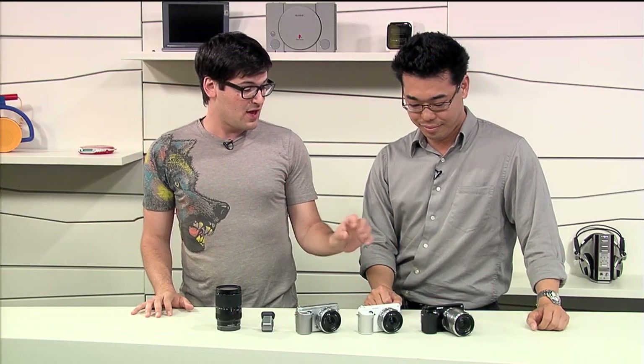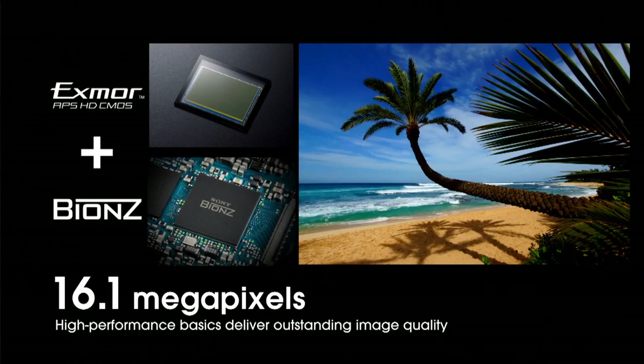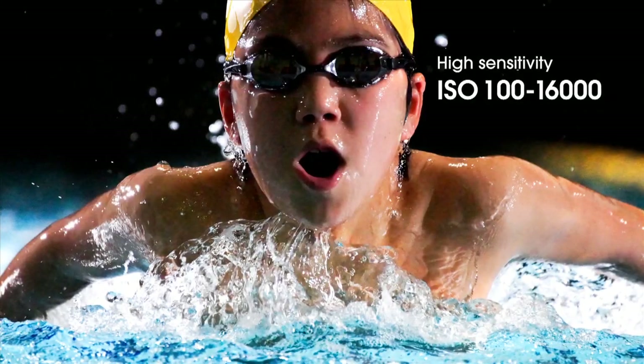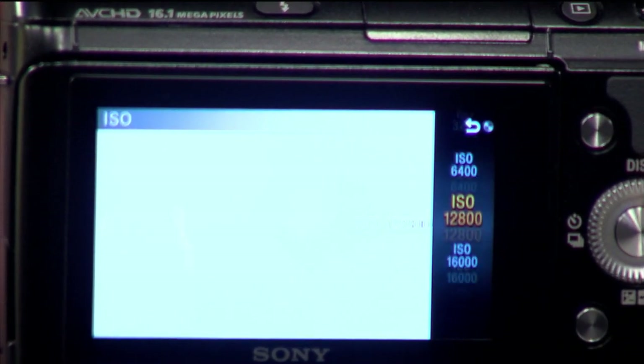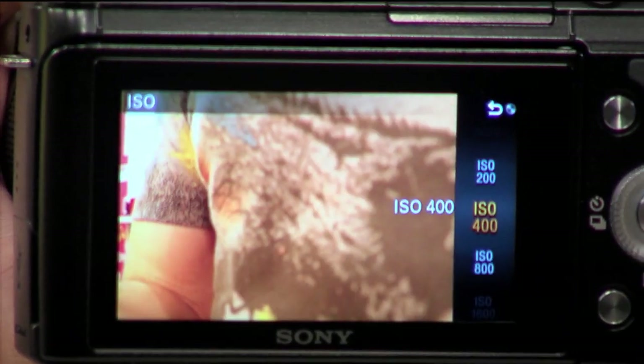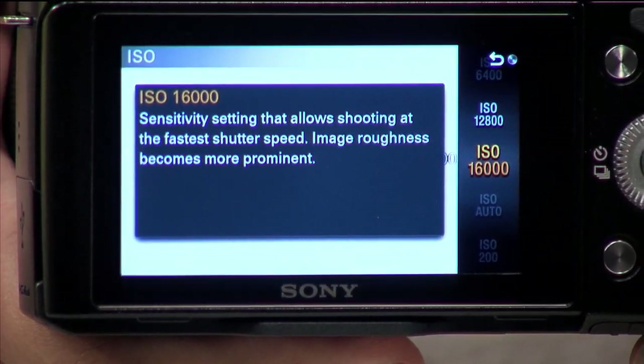So a lot of core technology has changed. The resolution is maintained at 16.1 megapixels, but it's combined with the latest Bionz processor from the A77. So now you're able to shoot in very low light — the max ISO is 16,000. The C3 was 12,800, so this is a huge difference.